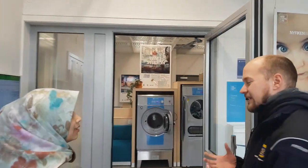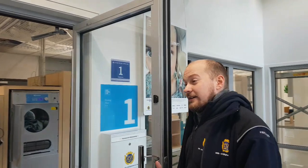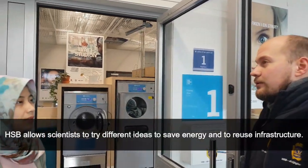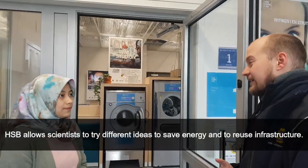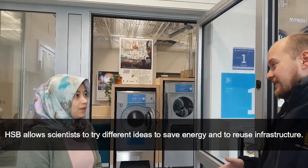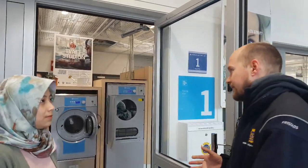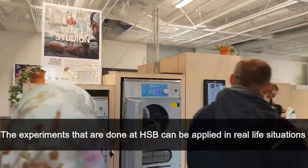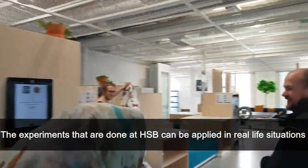What we do here in the Living Lab is we try to invite people in to use it like a lab, to try different ideas in a real situation. So everyone who lives here is kind of like lab participants — they know what's going on.